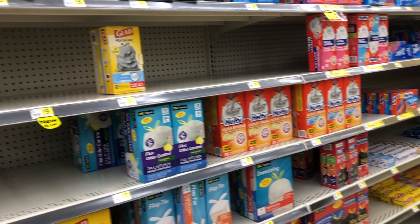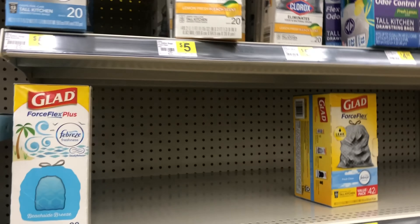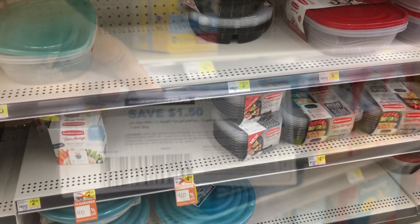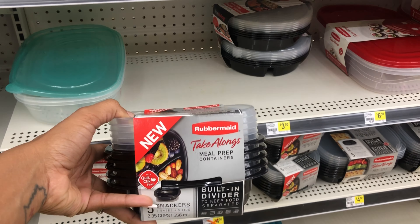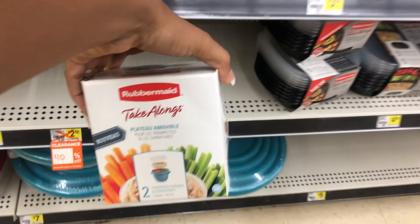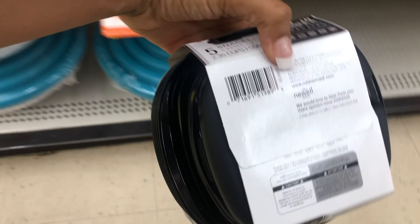This store was completely out of the clearance trash bags, but I do need some trash bags to build up my stockpile, so I'm going to grab these at $5. I have a $1.50 printable coupon for those. I also came across these Rubbermaid take-alongs — they're 81 cents each and I have a $1.50 off of two digital coupon. I'm adding two of these to my cart. Let me scan these — turns out only these specific ones are included, and there's the barcode.